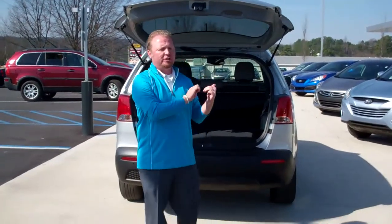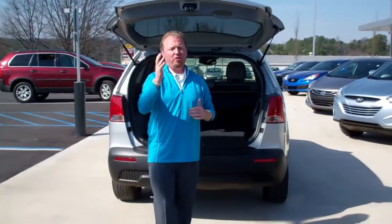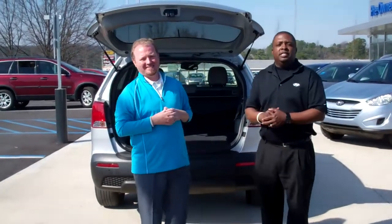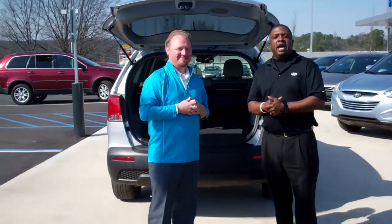We have this specific vehicle that you talked about, along with an additional 200 more vehicles in stock. I need you to call us as soon as you can: 205-380-6250. Once again, I'm Jeremy Blaylock and I'm Keith Pearson. We're Tamron Hyundai. Come and see us at 1591 Montgomery Highway here in Hoover.